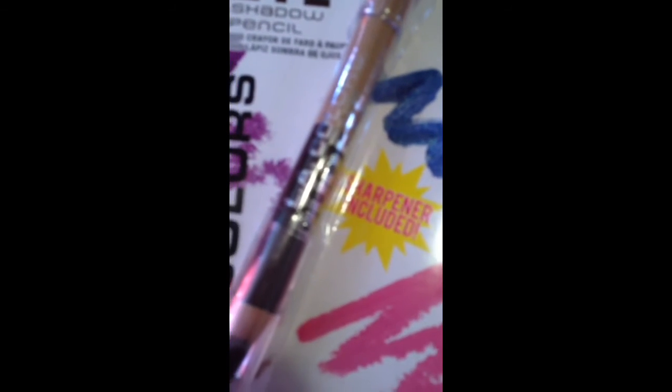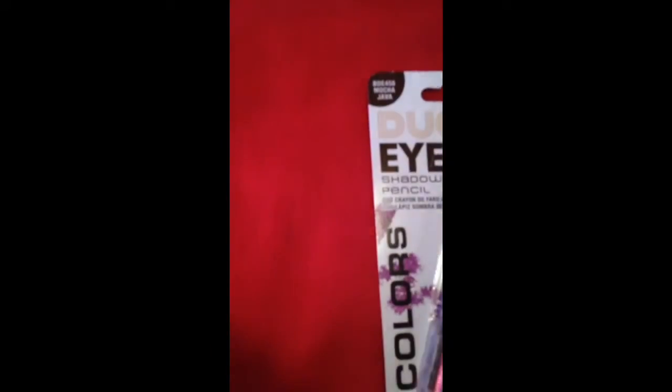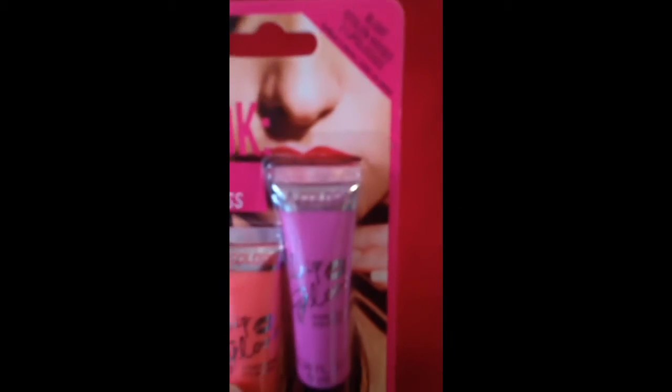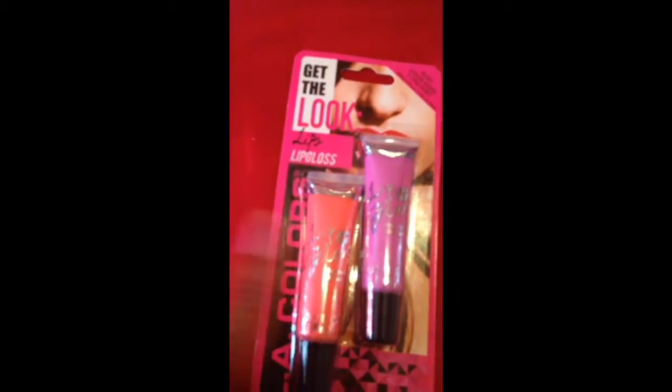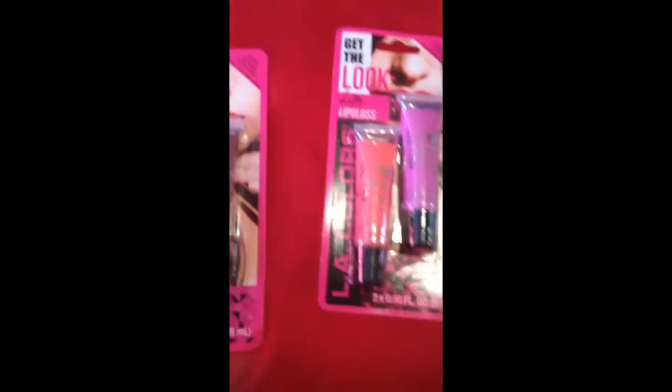I'm probably going to use the Mocha Java pencil to do my eyebrows, and the lighter color in the waterline. I really love the colors, that's why I got it. My girl 334 Mama was showing she found these at the Dollar Tree, so I went and found them too. This one is called Stolen Kisses — it has an orange-mauve lip color. I might give that one away too. This one is called Red Nude, and of course it's a dollar from the Dollar Tree.